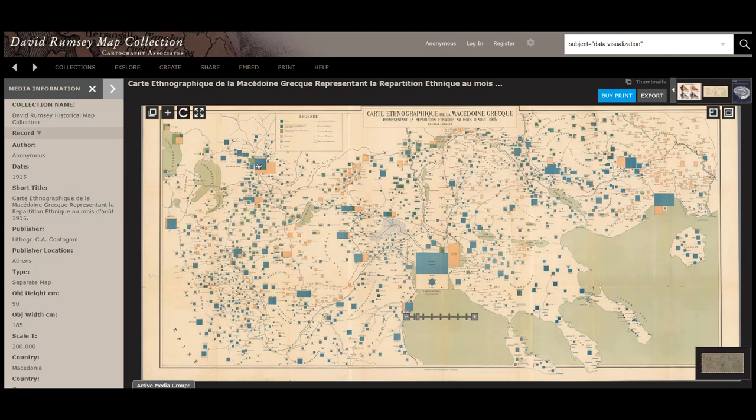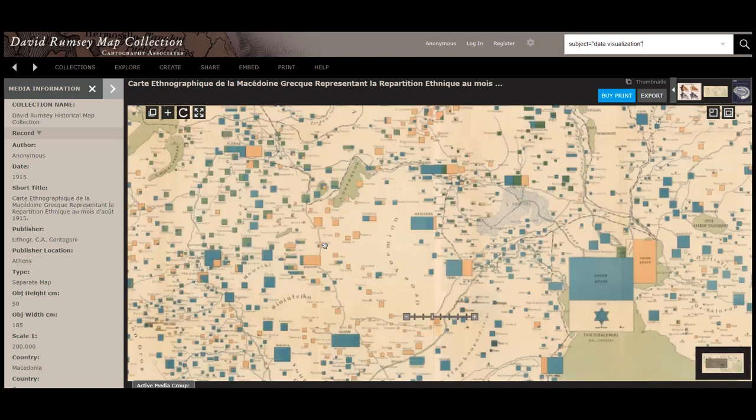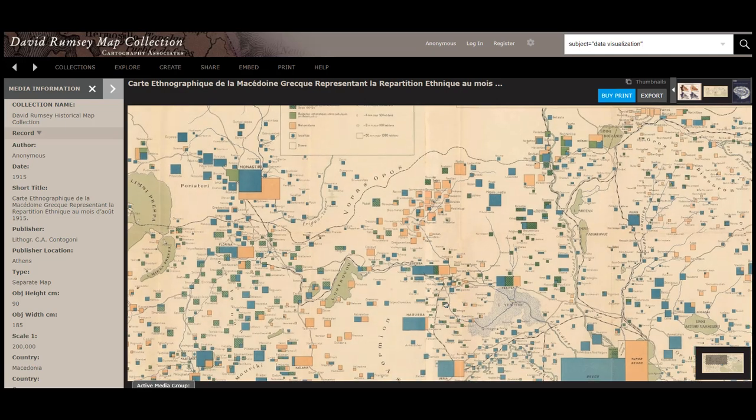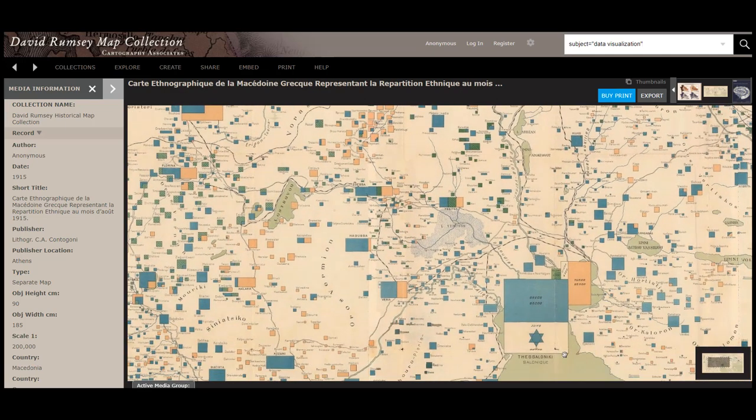So if we look at this map, we have blue for Greek heritage. The peach is people of the Muslim faith. And there are also a couple of others here. But interestingly, there's only one area that has the symbol for people of the Jewish faith. So if you have someone who was of the Jewish faith that had come from Greece, you would know that more than likely they would be in this area here.